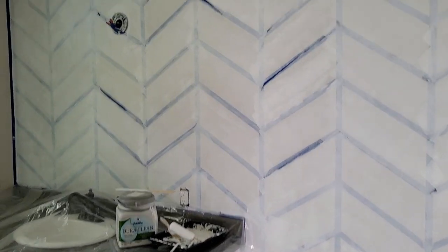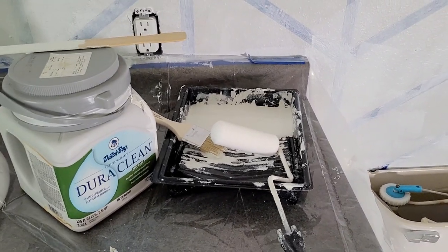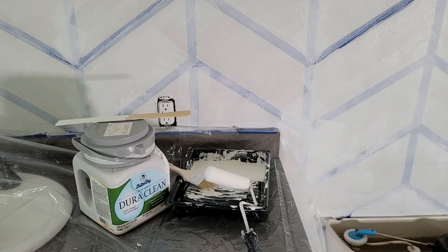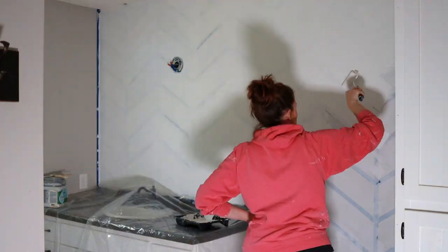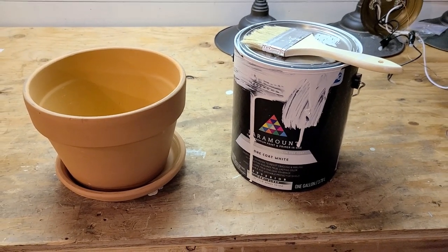The primer is done, it's dried, and we are ready to paint. I'm painting it white — specifically 'Delicate White' is the color I'm using. I'm just waiting for the paint to dry in the bathroom.